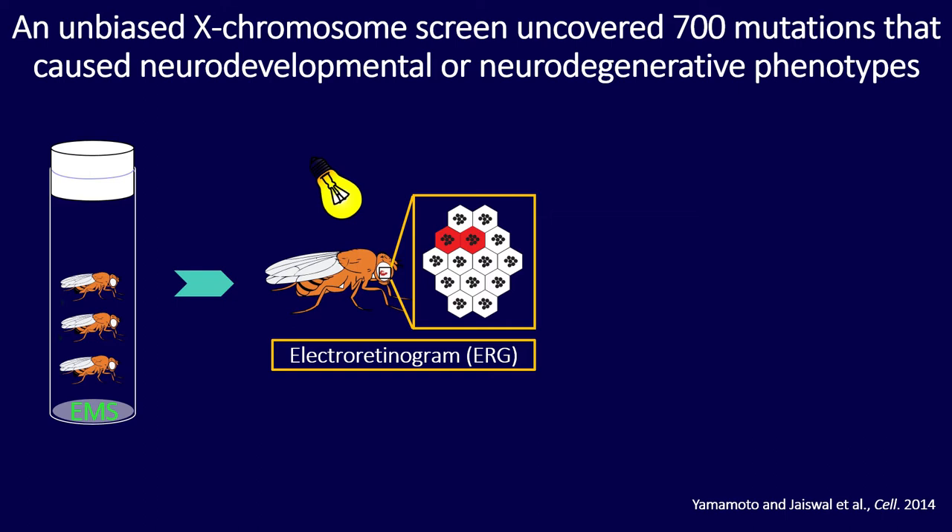The white cells are homozygous for the mutation and the red cells are heterozygous. In this system we can measure the photoreceptors' ability to respond to light using electroretinograms. In this assay, we flash a light and see a depolarization of the photoreceptors, and we isolated mutants that eventually are unable to respond to light.